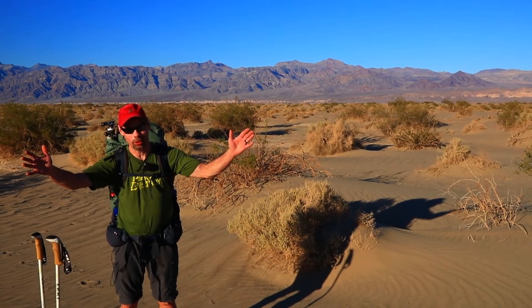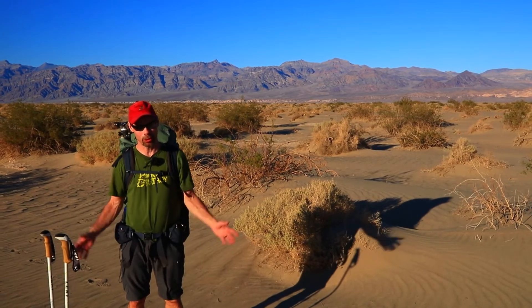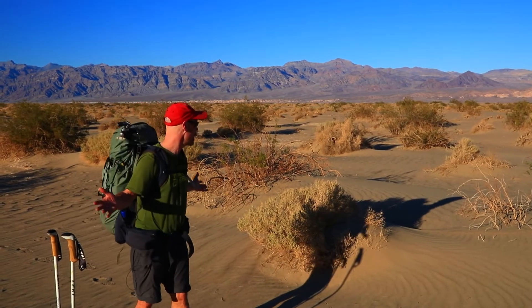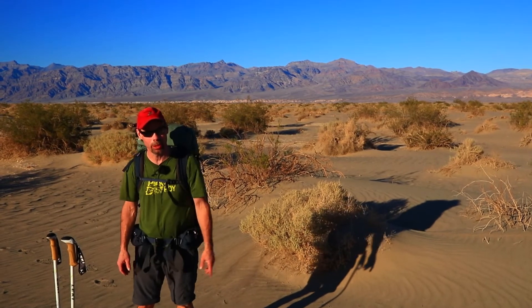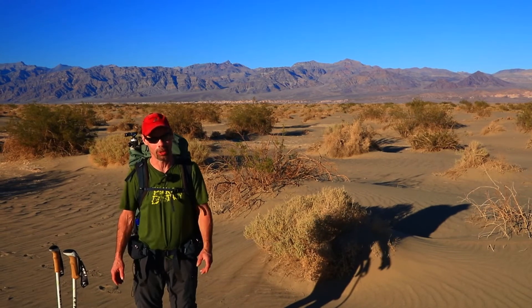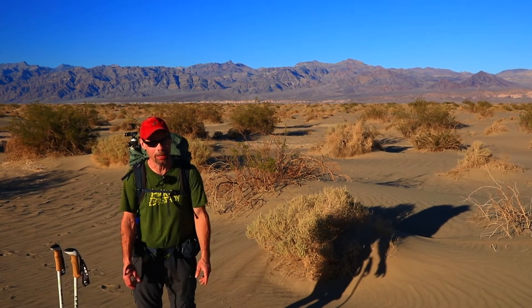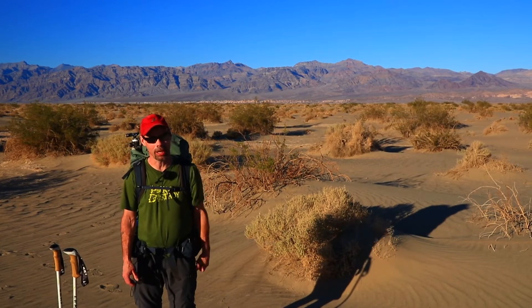Welcome to Out in the Field with Randall J. Hodges. For this episode, we're doing Death Valley. After two days of driving, we finally arrived in Death Valley. It's a beautiful 81 degrees right now. Tonight we're going to head out to the Mesquite Sand Dunes — we're taking a secret path to a secret location in the back of the dunes. Let's get up that trail.